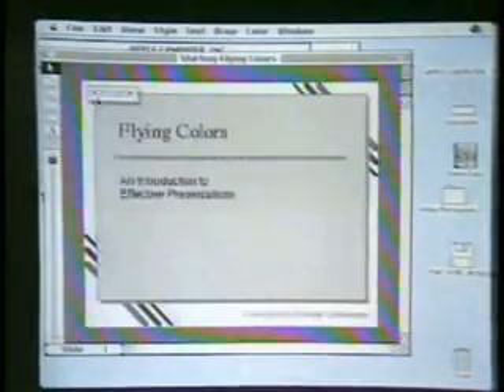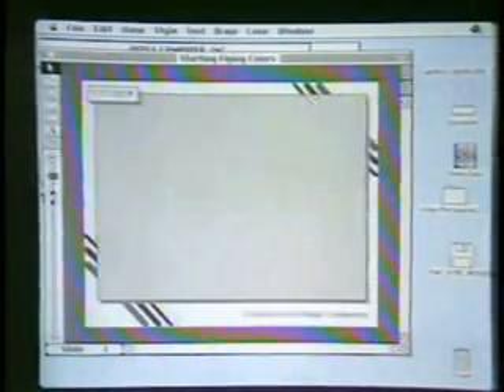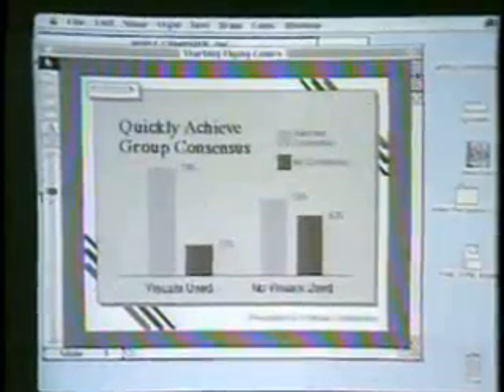Now let's say that we want to reorganize this presentation. I can very simply just take a slide and drag it to where I want it to be in my presentation — very easy to reorganize. And you'll notice, if we go and take a look at a slide here, we have a very consistent look throughout the presentation. This is done through a slide master that we have.